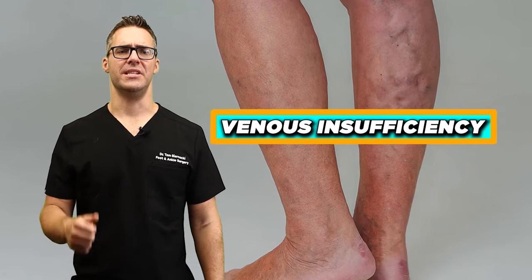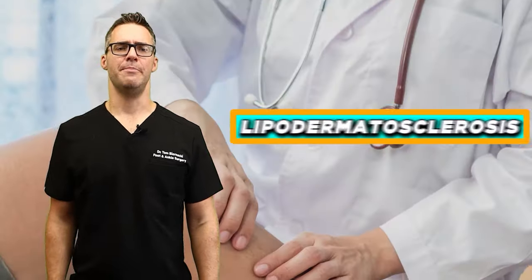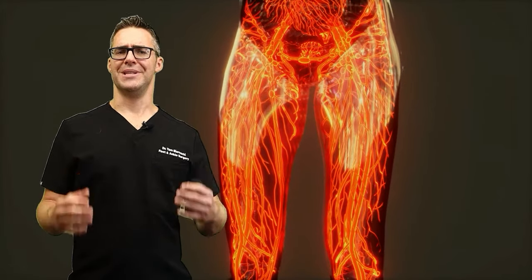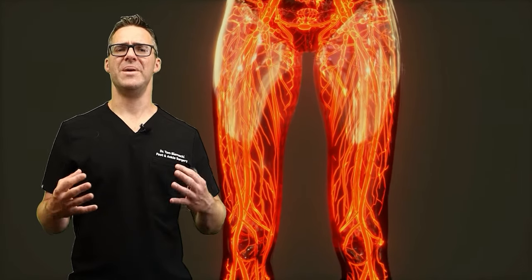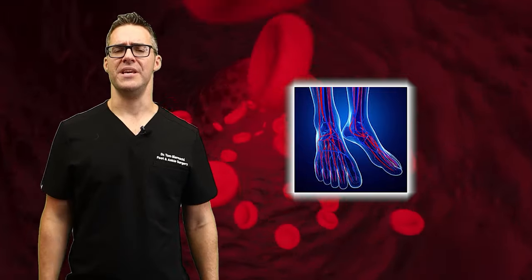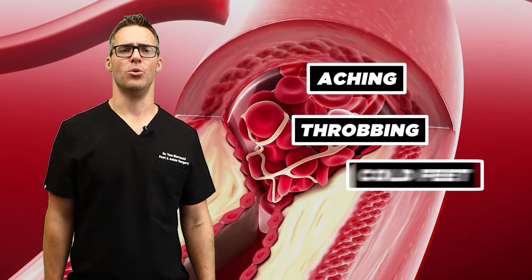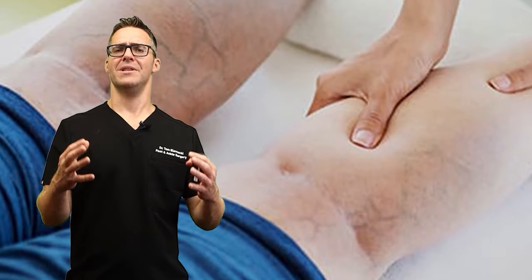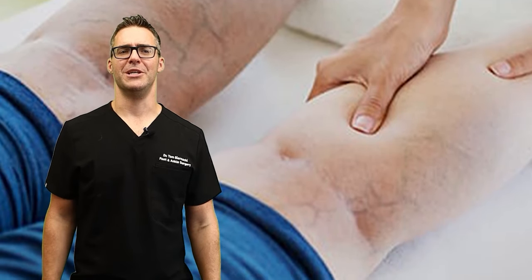In the context of venous insufficiency, flebo-lymphedema, lipodermatosclerosis, and lymphedema, swelling occurs because circulation is impaired and fluid builds up in the affected areas. On the other hand, if the blood flow is not getting down to your feet and you have aching, throbbing, cold feet, that's arteriosclerosis — poor blood flow to the legs — and this can overlap with the other disorders I just mentioned.